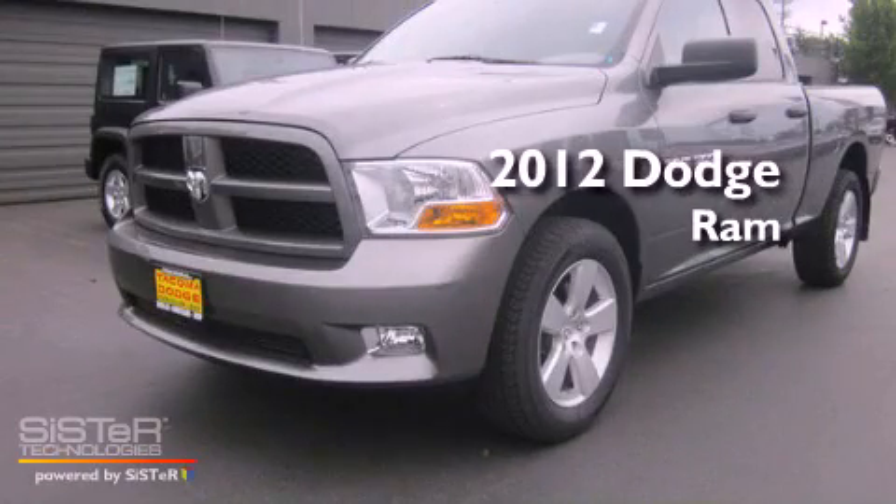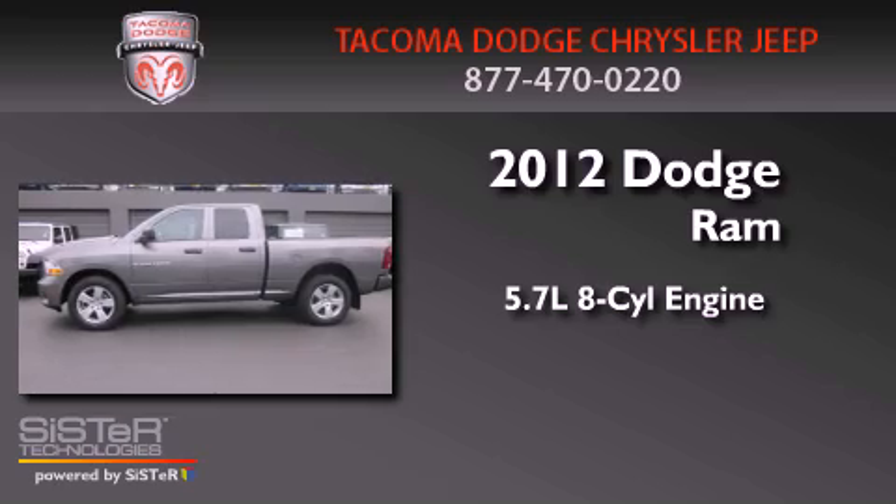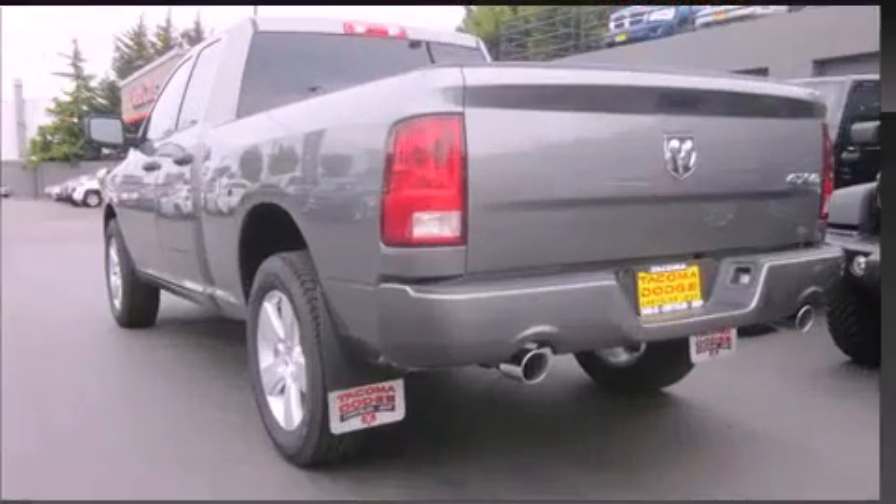This is a brand-new 2012 Dodge Ram. It features a 5.7-liter, eight-cylinder engine, a six-speed automatic transmission, and four-wheel drive.